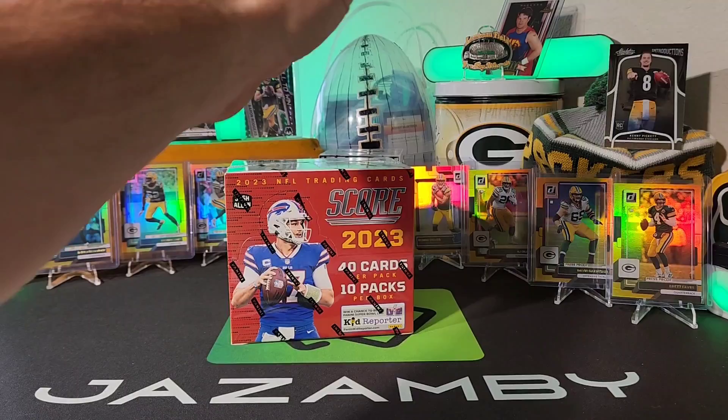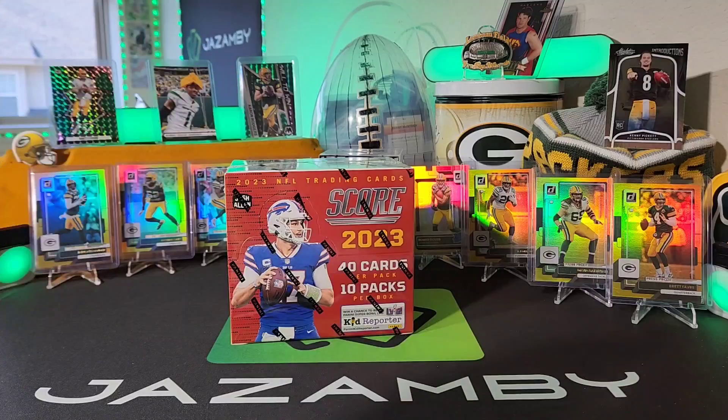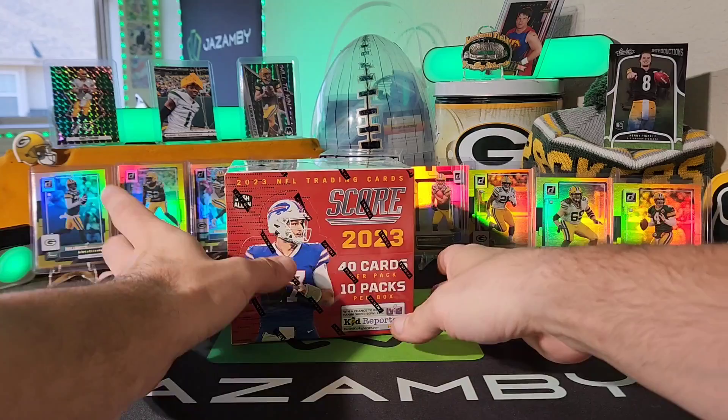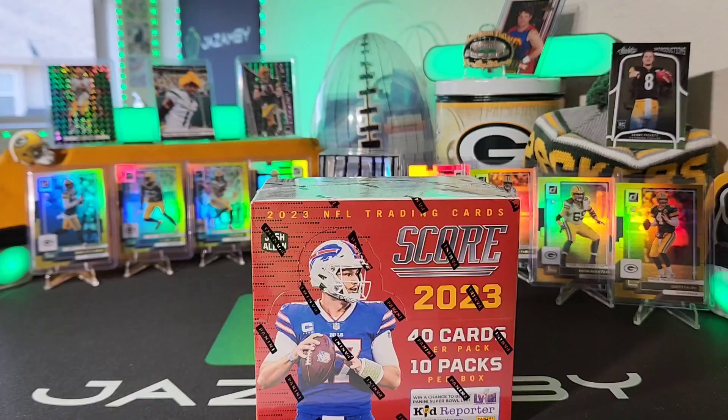Kenny Pickett up there is staring at you because he wants you to win that egg back there. Every single Kenny we pull — including Pickens and Pacheco's — every single Kenny name at all is going into that box, and we'll be giving it away at 1,000 subscribers. There is a ton in there — almost 50 Kenny Pickets — and it is growing like crazy along with all the other Kennys, autos, and all types of crazy stuff.